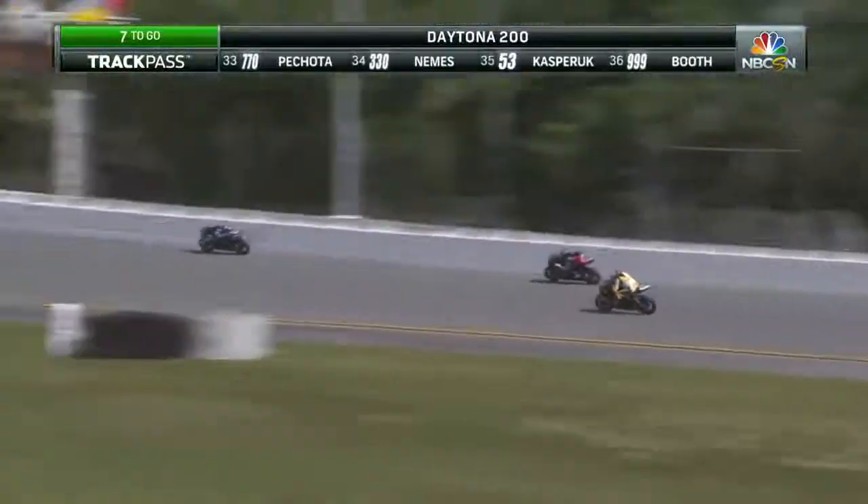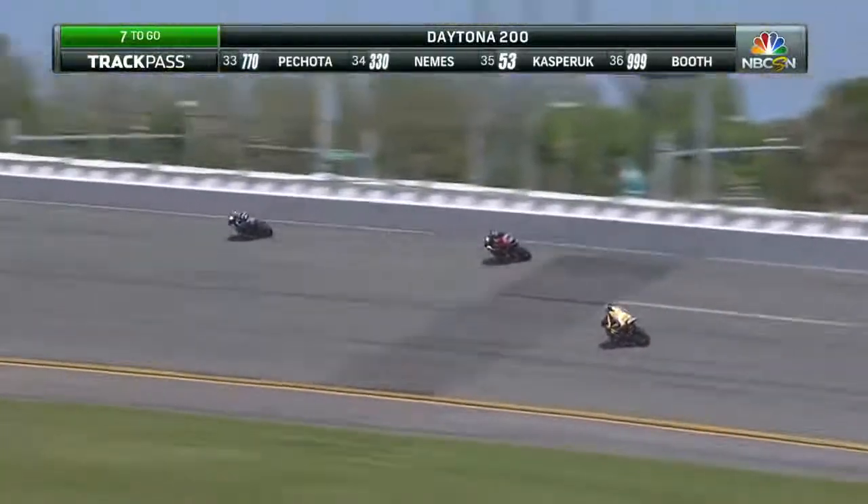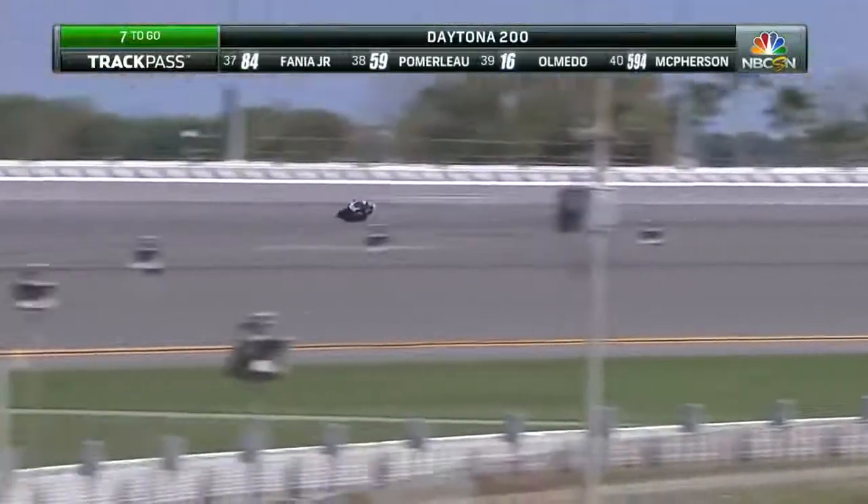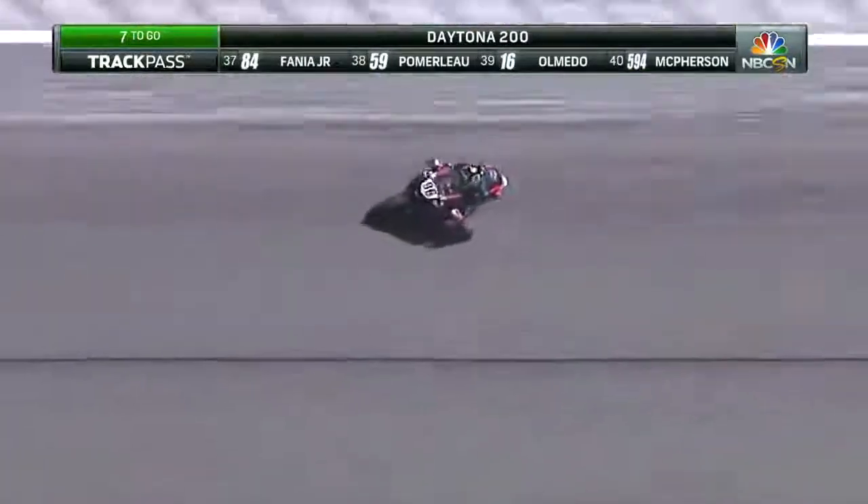Six laps to go here in the Daytona 200. Five — not even four — five bike lengths between them, fully in the draft as they are on the banking.